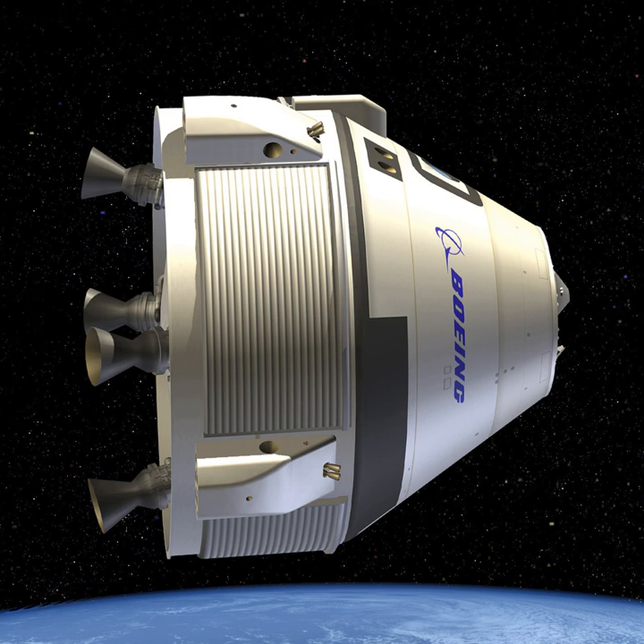Unlike earlier U.S. space capsules, the CST-100 will make airbag-cushioned landings on the ground rather than into water. Five landing areas are planned in the western United States, which will give the CST-100 about 450 landing opportunities every year. The CST-100 includes one space tourist seat, and the Boeing contract with NASA allows Boeing to price and sell passage to low Earth orbit on that seat.